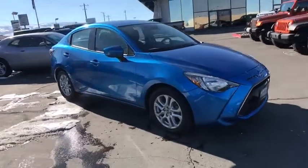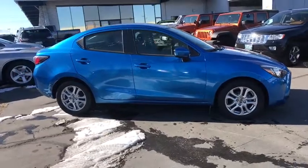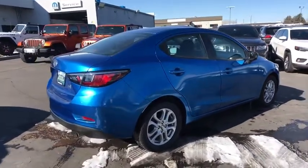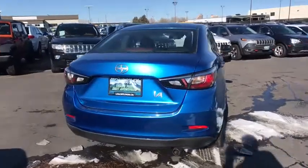The 2016 Scion iA. The iA has the energetic styling and sleek aerodynamics of a sedan you want to show up in. It comes with a lot of standard features with an impressive fuel economy. This vehicle has less than 40,000 miles. Here are some of this vehicle's great options.